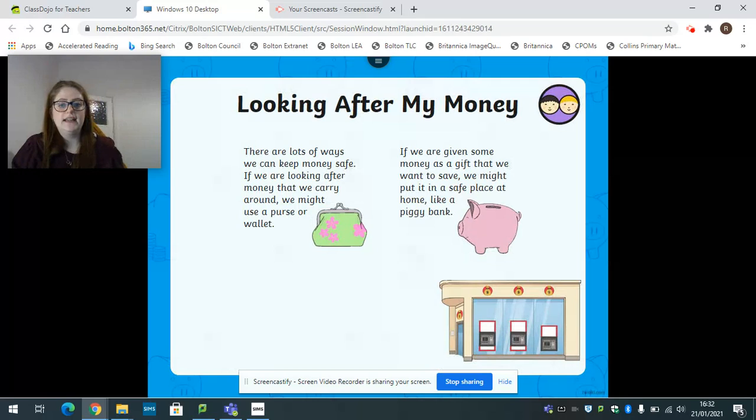So we've got here 'looking after my money' and you can see on the screen there is a purse and a piggy bank. There are lots of different ways that we can keep our money safe. If we were looking after money that we were carrying around - say we went shopping to buy some new clothes - we wouldn't just carry all the money in our hands. People would carry it in their purse or wallet and put that in their pocket, coat pocket, or a bag, just to make sure it's safe because the last thing people want is for someone to steal that money.